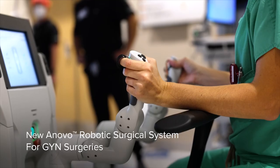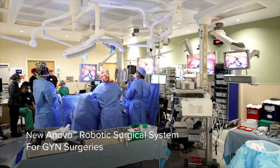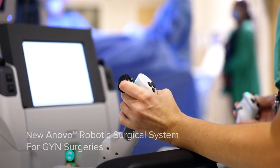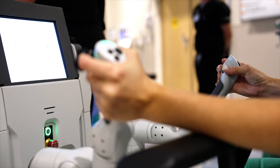The benefits of using the ANOVO system for a vaginal approach for robotic surgery: it combines the benefits of vaginal surgery, which is a faster recovery, quicker return to work, less pain, and less post-op pain medication use.